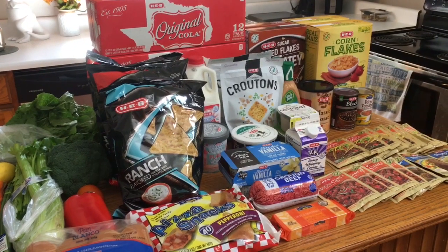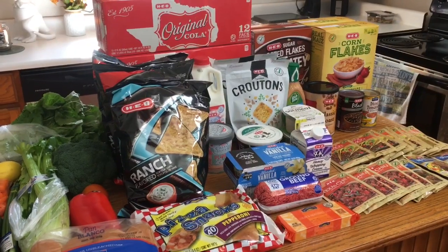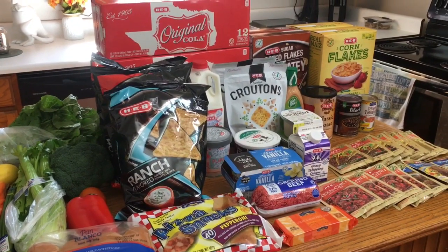Hey guys, welcome back to my channel and welcome back to another grocery video. This week I did do some filming in store, so before I get into the grocery haul and meal plan, I'm going to take you shopping with me.